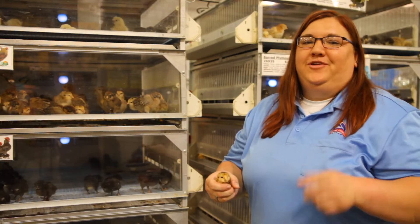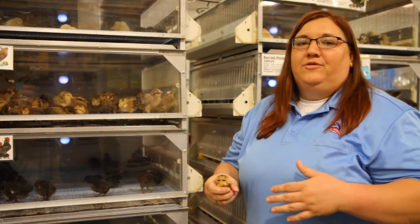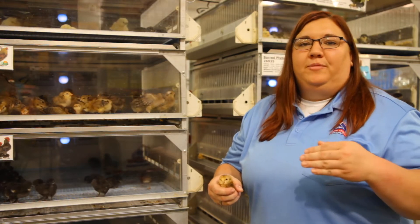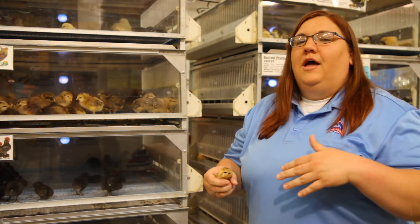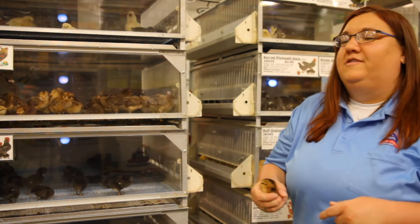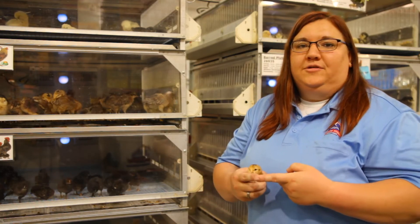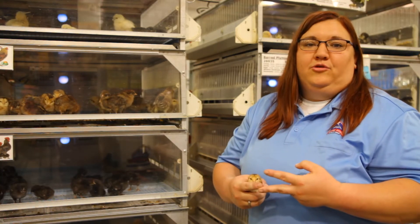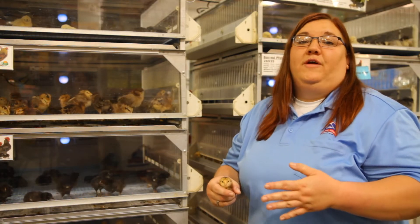My pro buying chick tip for you guys is that when you come into a store and you see those older chickens, snag those guys up — because they are past their vulnerability phase where they're already older and healthier. They may not look as cute and fuzzy, but after two weeks they're going to look like that if you buy the cute and fuzzy. If you can get the older ones, it's a benefit for you. You can put them outside faster and they'll start laying eggs sooner, and they'll have a better survival rate.